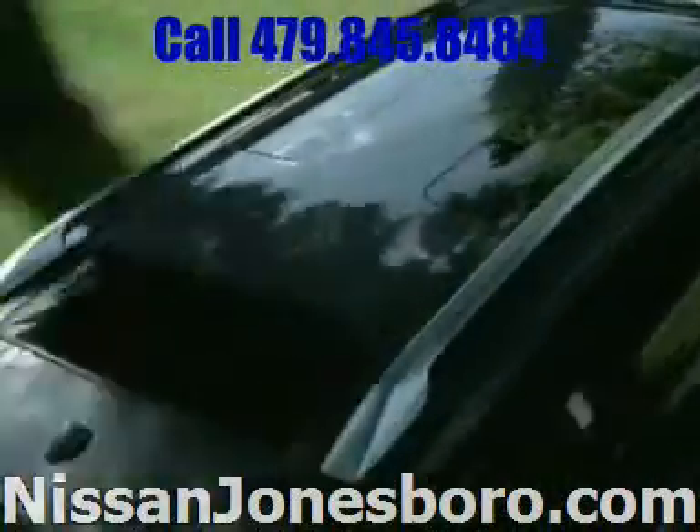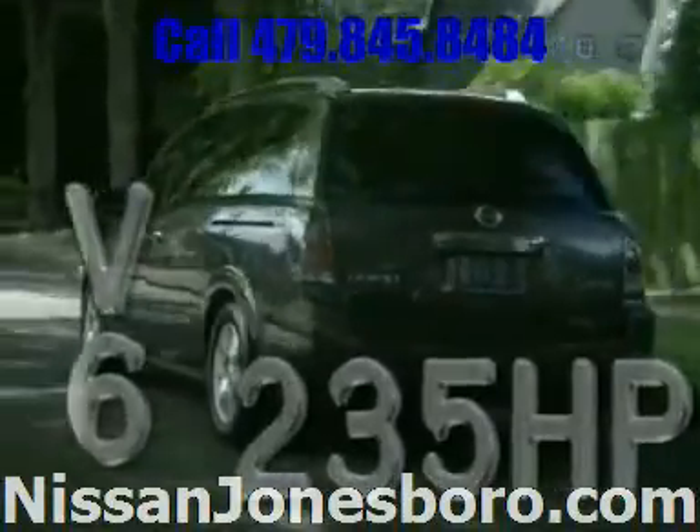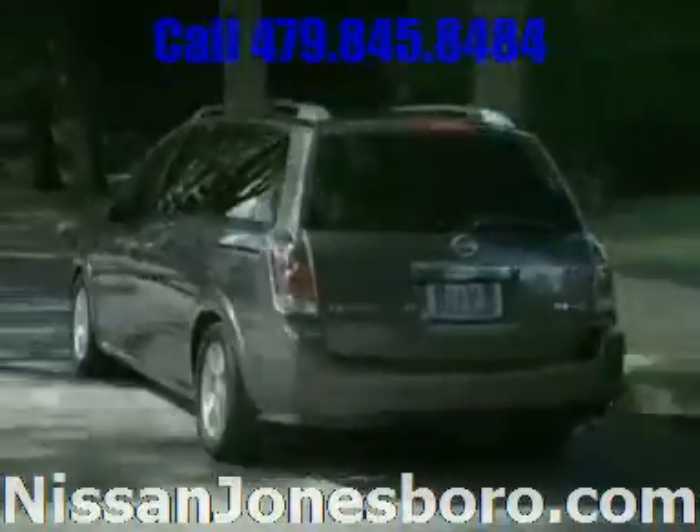With the available glass-paneled SkyView roof, Quest's award-winning 235-horsepower V6 is no stranger to performance. Equal parts spontaneous and efficient.